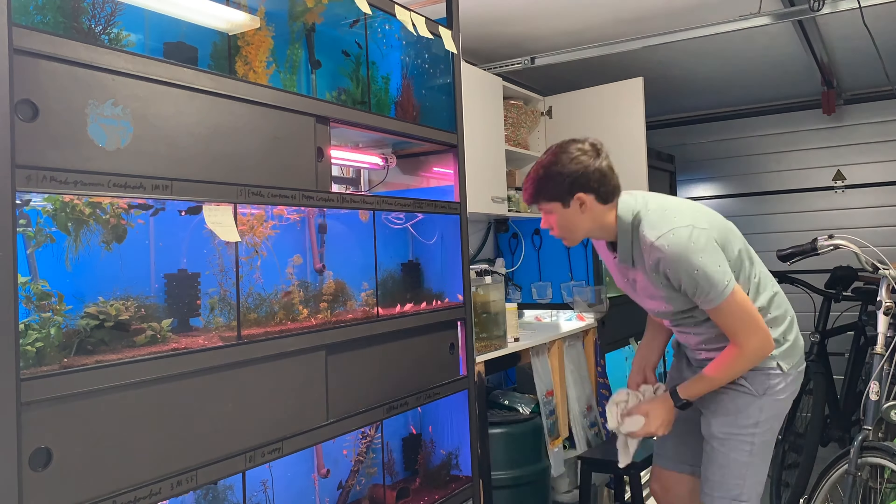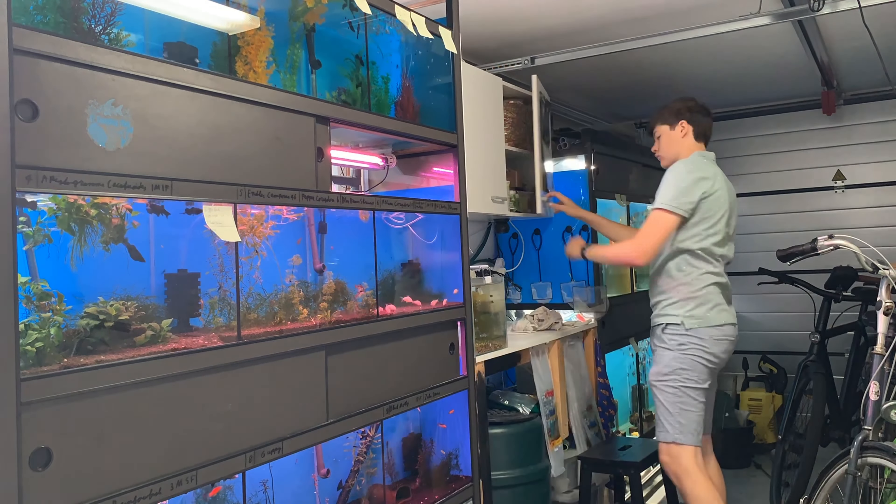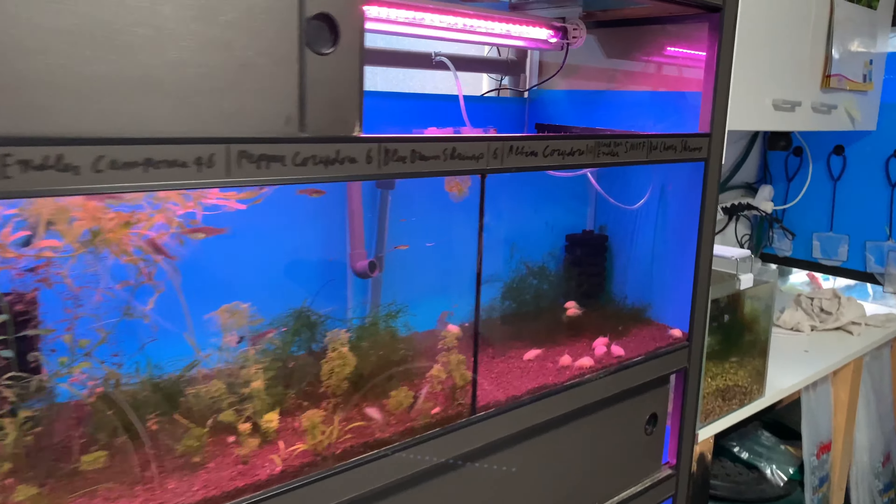Alright guys, so today is a pretty special day and I'm going to explain in a minute why, but before we do that, we need to do a few things with the fish.